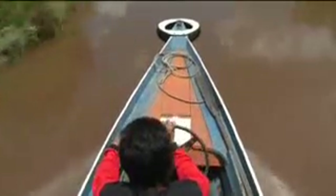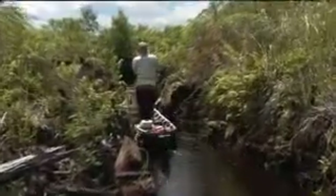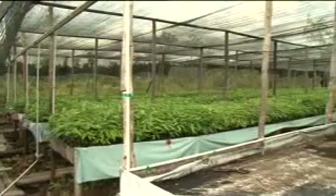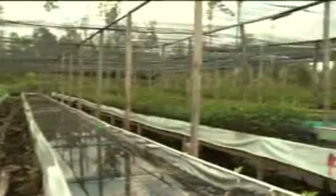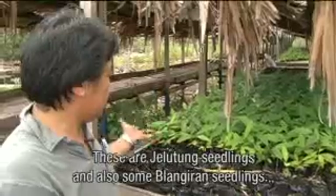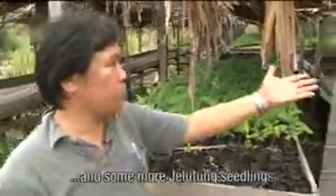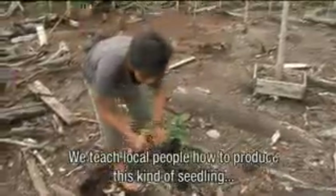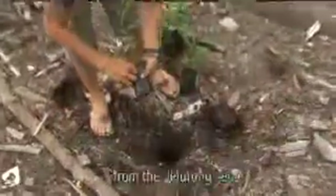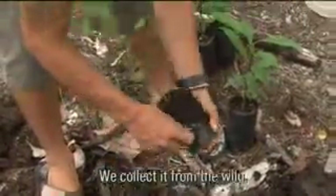By building dams, the people in the area change their livelihoods. They lose an easy means of transport and cannot grow crops that need drainage anymore. But at the same time, they gain an economic alternative. The project provides them with commercial crops that can grow because of the dams. These are Jelutung seedlings and also some Belangiran seedlings. We teach local people how to produce this kind of seedling from the Jelutung seed, collected from the wild.